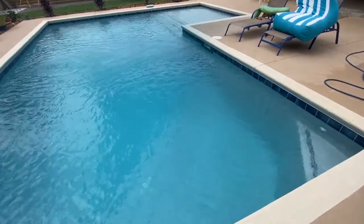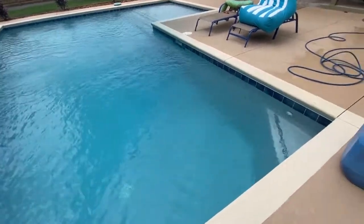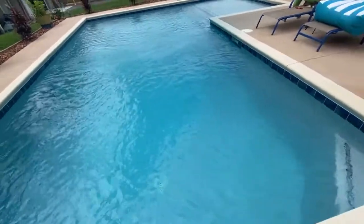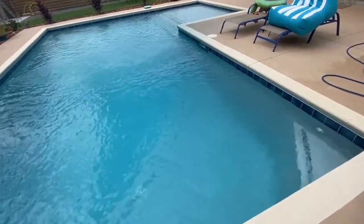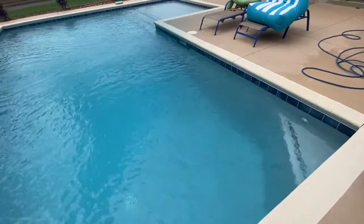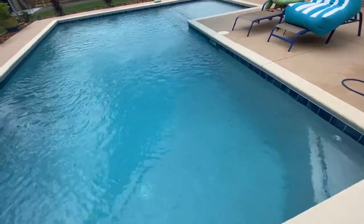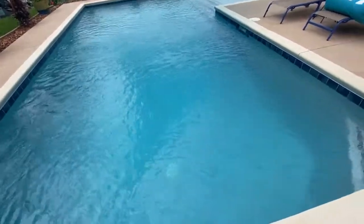Well, unfortunately, against my good judgment, I lowered the water in the pool to get rid of the stabilizer, because dilution is the only way to remove it. After a couple of days, I lowered the levels a couple of inches at a time, filled it back up, and did that multiple times until I got my CYA level down to about 30 — which is what you recommended.